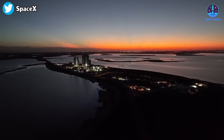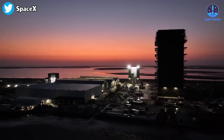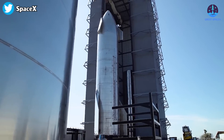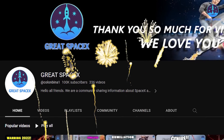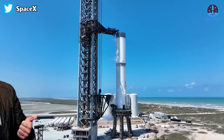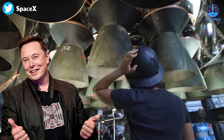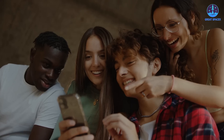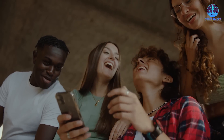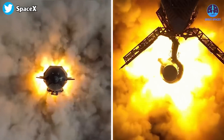Welcome back to Great SpaceX. Before we jump into today's episode, we have some exciting news to share: we have just hit a hundred thousand subscribers on our channel. We want to express our sincere gratitude for your continued support and for being part of this incredible community. It's thanks to viewers like you that we are able to bring you the best content possible.